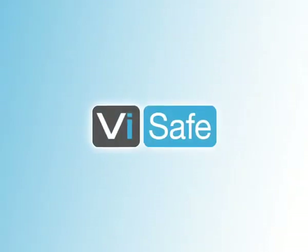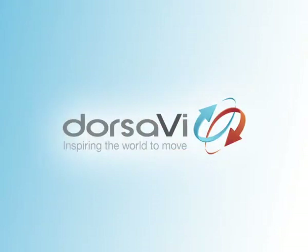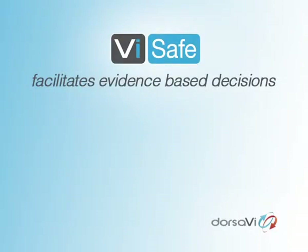The following case study highlights a new Australian innovation, V-safe, developed by Dorsa-V. This new offering in the occupational health and safety industry assists companies to make evidence-based decisions, including baseline assessments.